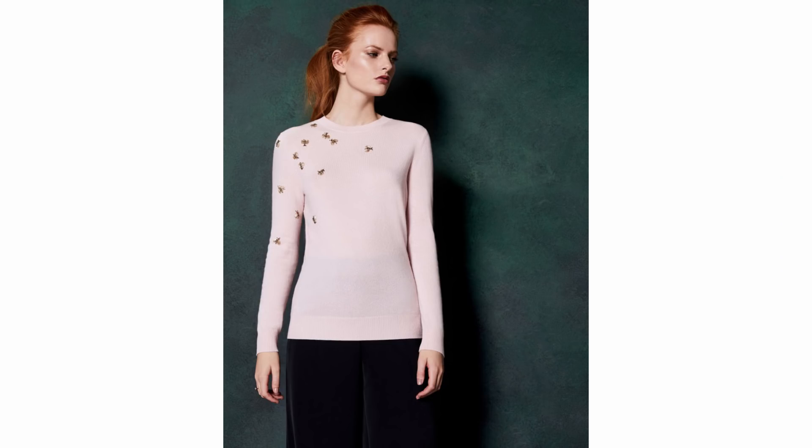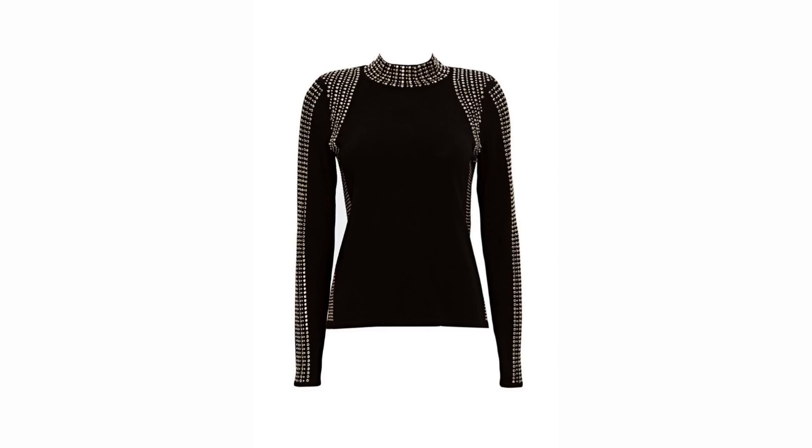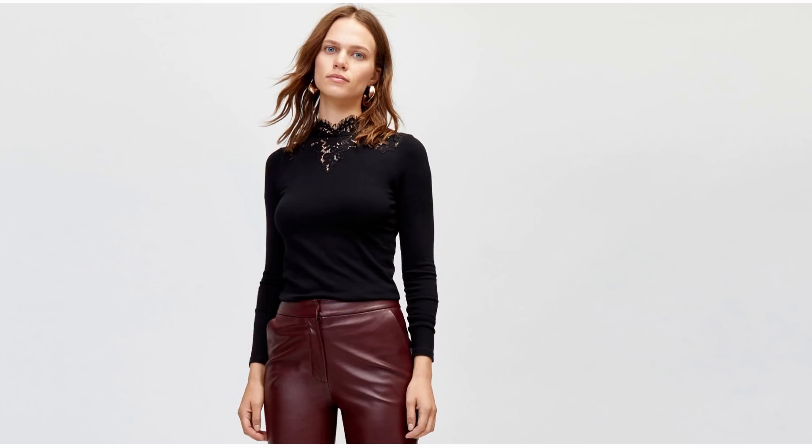This one's from Ted Baker and it's got these beautiful little beads embroidered all over it, which I thought was really cute. Then I found this one from Wallace, and although it's detailed with diamanté all over it, I think you could easily wear this in the daytime but it will look fab dressed up in the evening.